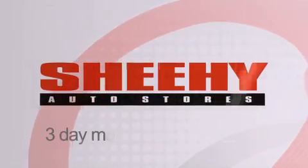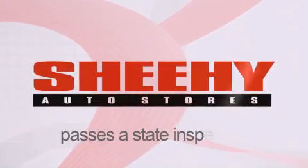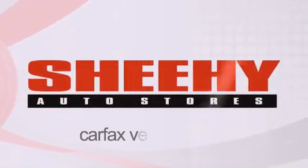Every Sheehy Select used vehicle comes with a 3-day money-back guarantee, 60-day, 2,000-mile warranty, passes a state inspection and our 175-point inspection system, and comes with our Carfax Vehicle Report.